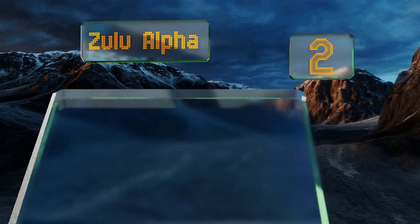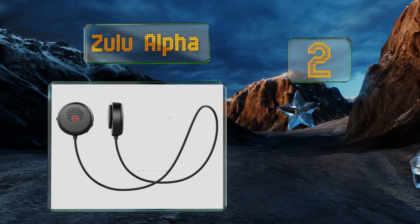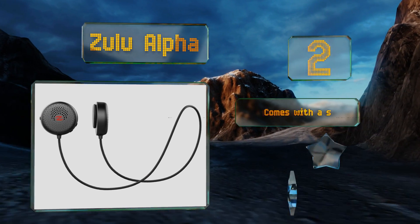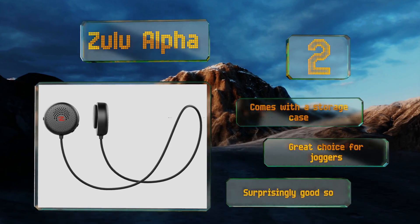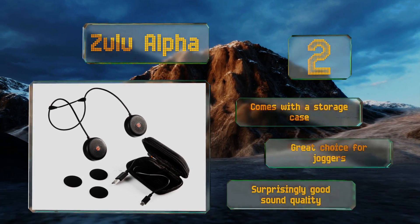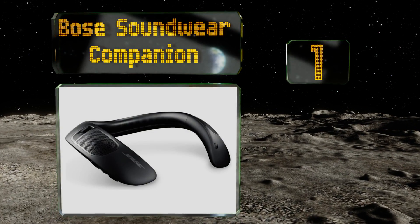At number two, the Zulu Alpha is more compact than many other models, making it convenient to travel with and less noticeable when worn. It's available in either black or white and makes use of magnets to stay firmly affixed to your t-shirt as you go about your day. It comes with a storage case and is a great choice for joggers. It delivers a surprisingly good sound quality.